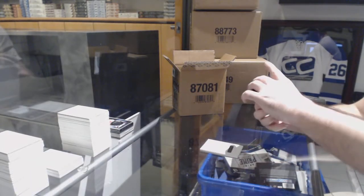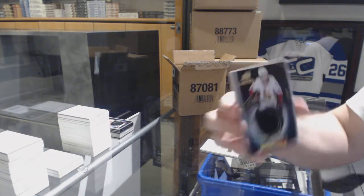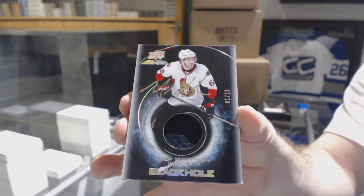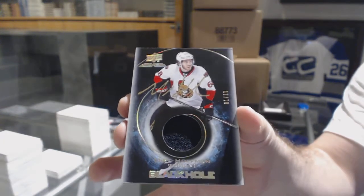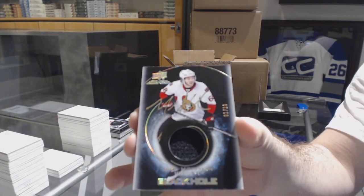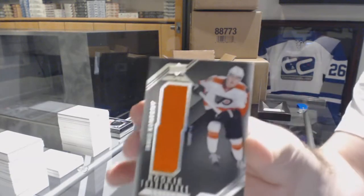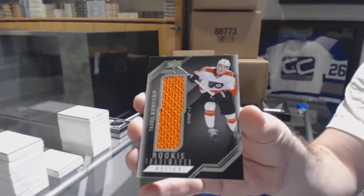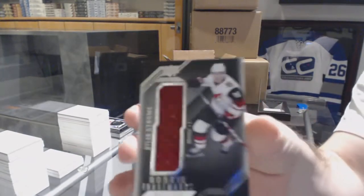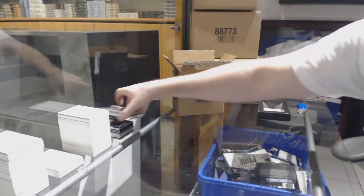We've got an upside-down Black Hole Jersey Auto, number 210, Mike Hoffman. The Kopitar is a group B, so that's a pretty rare one. One of 10. We've got a Rookie Trademarks Jersey for the Flyers, Travis Konechny, and for the Coyotes, Dylan Strome. 63 packs — so that's one in every six master cases.